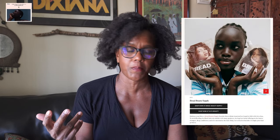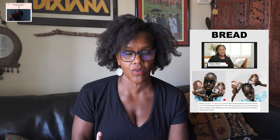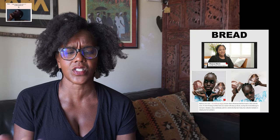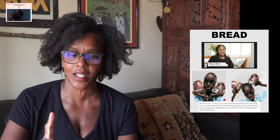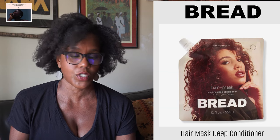Number two on the list is Bread Beauty Supply. I've never heard of this line, but it is a Black-owned hair care line created by Maiva Haim in 2020. The line offers basic hair care products: shampoo, deep conditioner, and oil to moisturize the hair. It's available on their website and on Ulta Beauty, and has since grown to 13 hair care products. I'm reviewing the one I'm most interested in — the Hair Mask Deep Conditioner — which costs $28 for 12 ounces. First thought: it's too expensive.